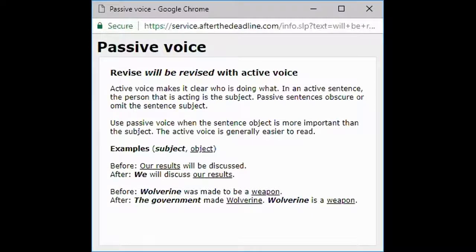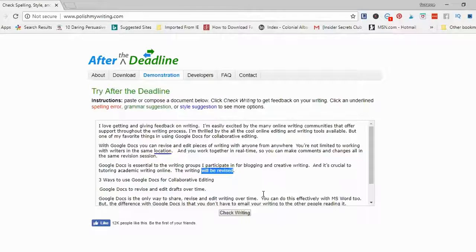The explanation says 'revised — will be revised — with active voice.' Active voice makes it clear who is doing what: in an active sentence, the person that is acting is the subject. It gives some examples of changing passive voice to active voice. So I will change the sentence 'The writing will be revised' to active voice.